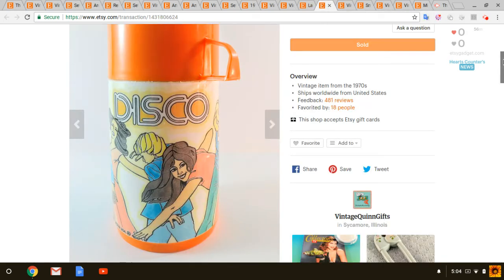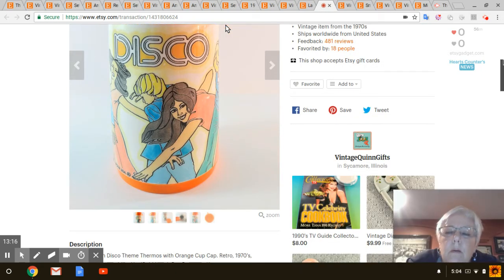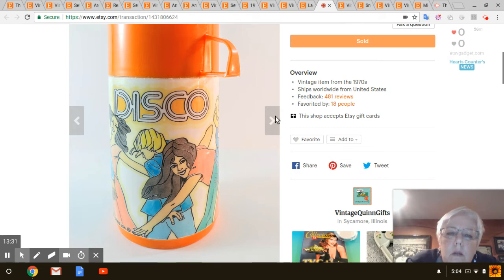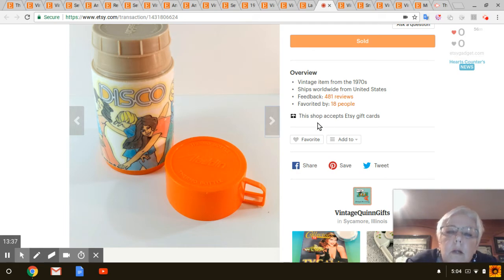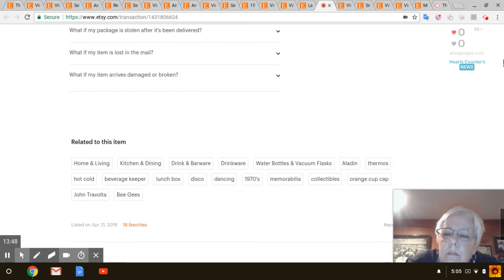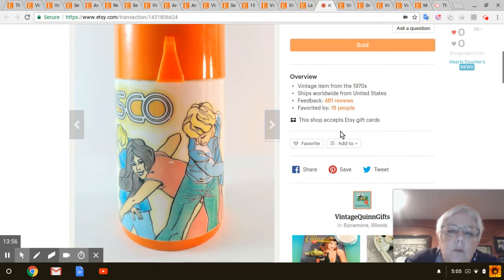Next is this disco thermos — it's a 1970s Aladdin thermos with a disco theme. I got it at Goodwill and I probably paid a dollar or two for it. I listed it on April 21st so not really very long at all. I'll say two dollars for what I paid, and that sold for $20.